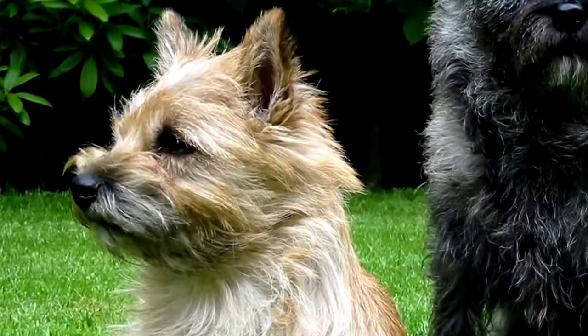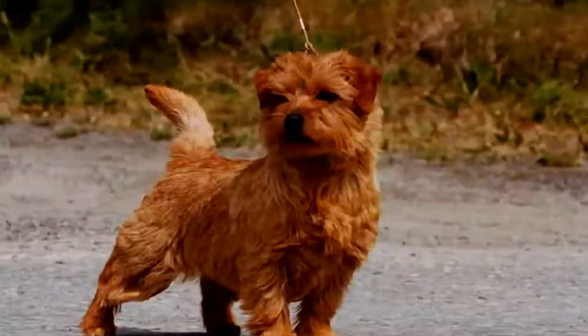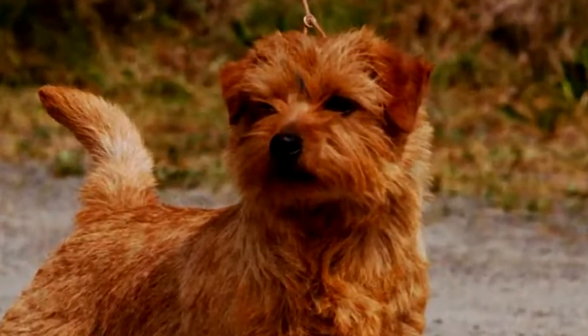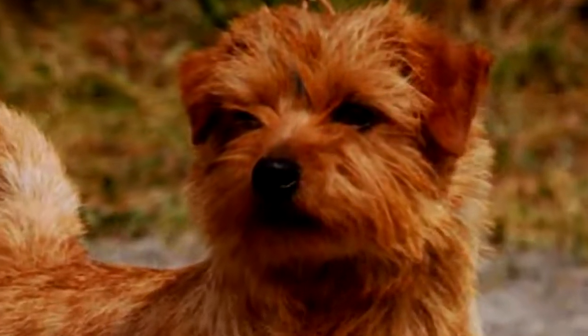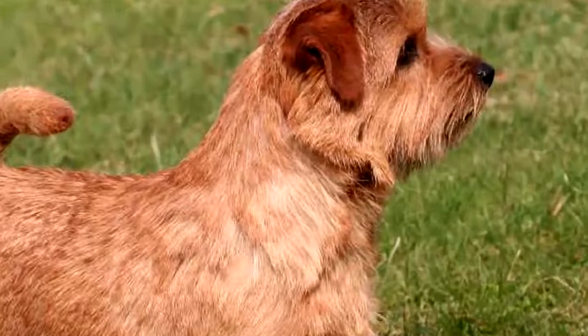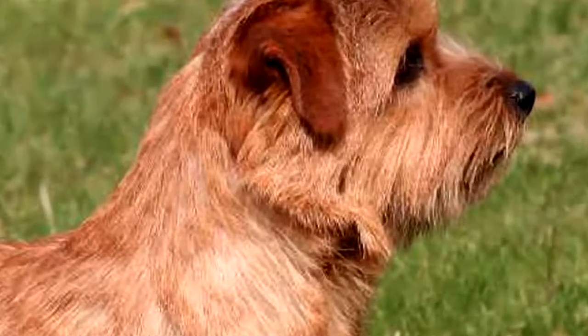The price of a Norwich Terrier puppy will depend on the sex, the pedigree of the parents, compliance with breed standards, etc. The price of a male Norwich Terrier is around 1,500 euros, and the price of a female Norwich Terrier is also around 1,500 euros.